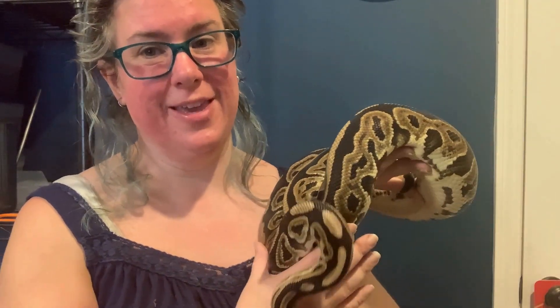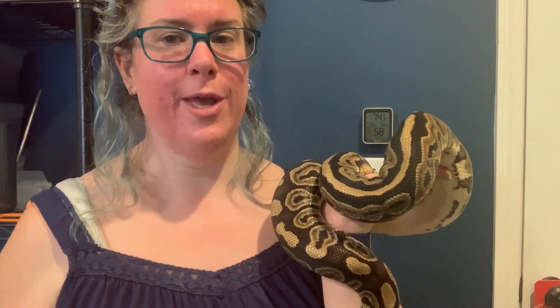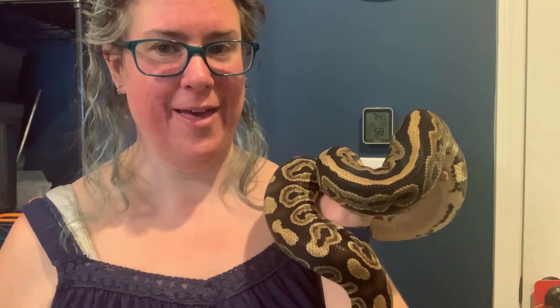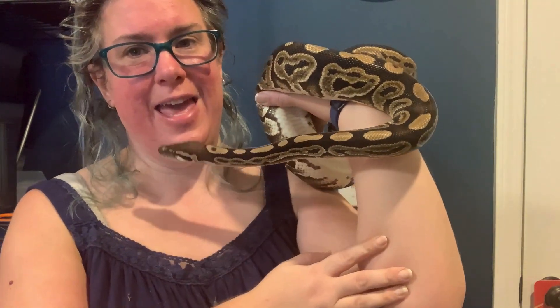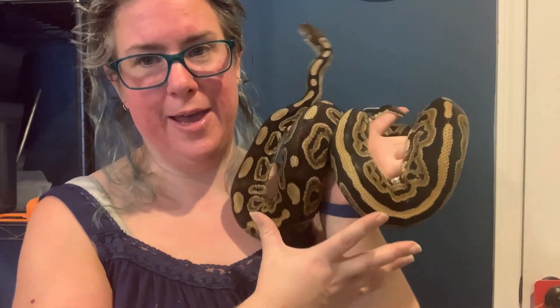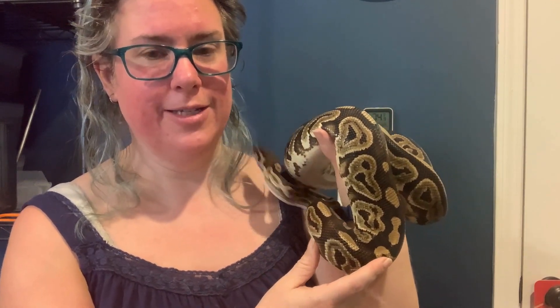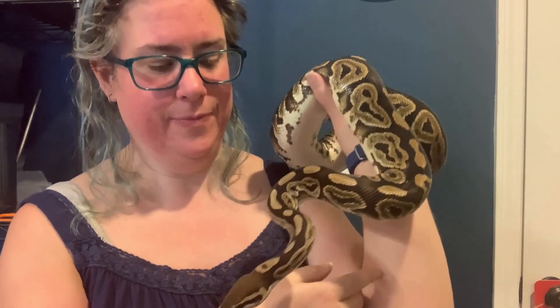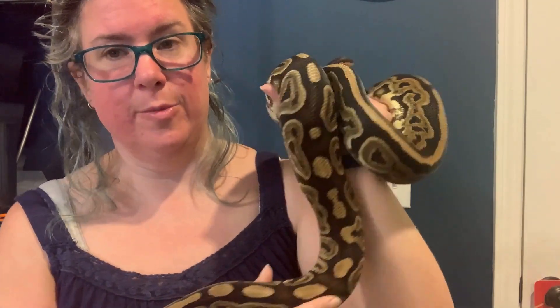Another exciting thing happening this week — either this week or next — is that we are going to be getting two packages with two brand new species, and I'm very excited about that. This girl here is a Black Pastel, and visually that's all she is. But she's also het Pied, so we're very excited about getting some Black Pastel Pieds. She just shed out, so she's extra beautiful.